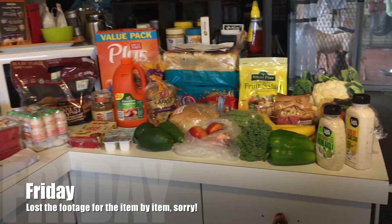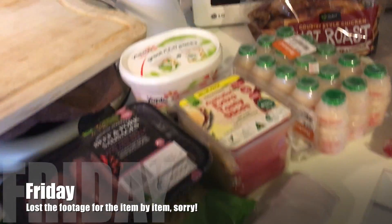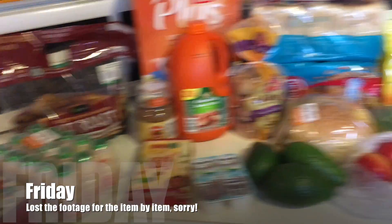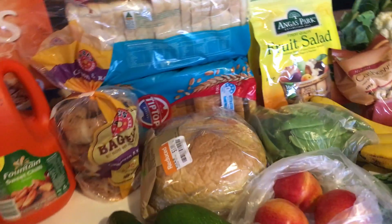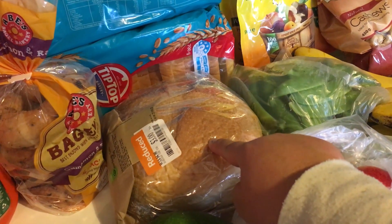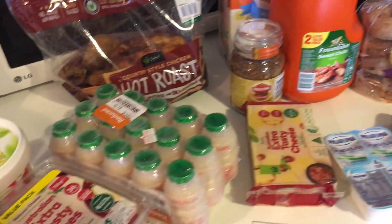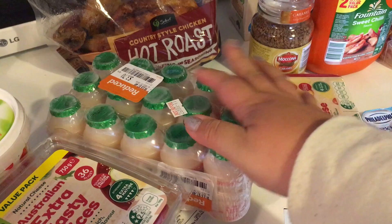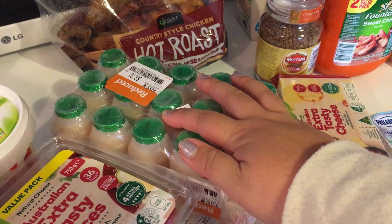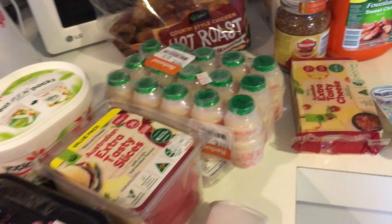This is Friday's grocery haul for kind of a week ahead. Everything was regular price except for the cob which was reduced by $2, and the probiotic Yakult which was half price.